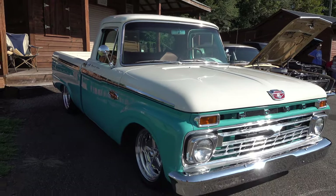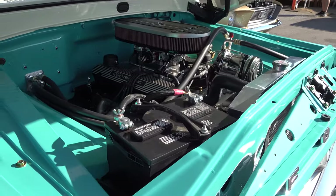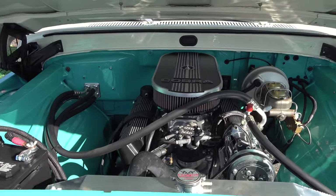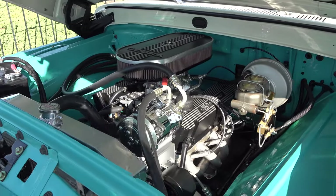It's a Ford with a Ford 302 up under the hood and a C4 transmission. I like what he did up under here — it fits the build well. It's not overdone, and neither is the truck. It's set up to drive and something you'd spend a lot of time enjoying.